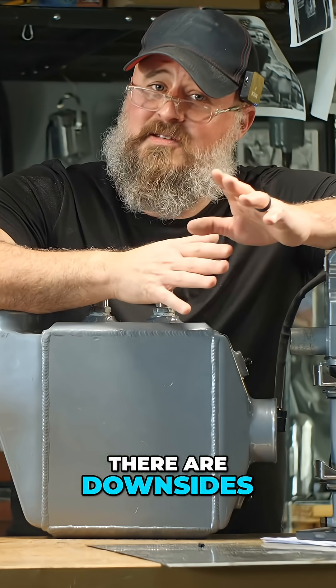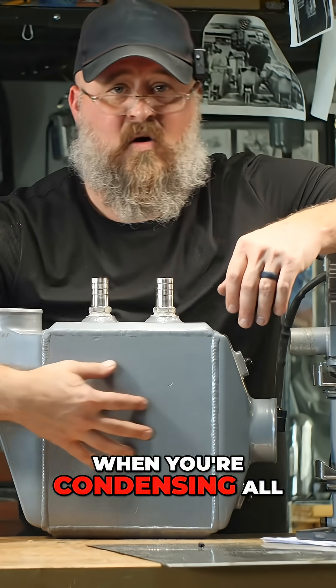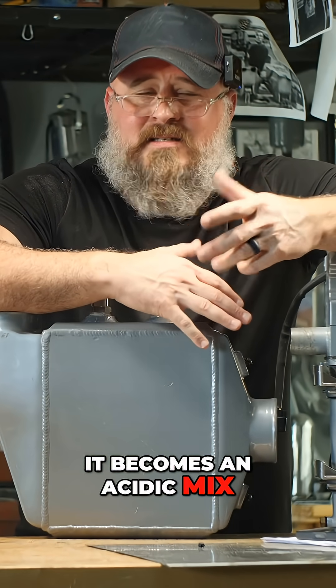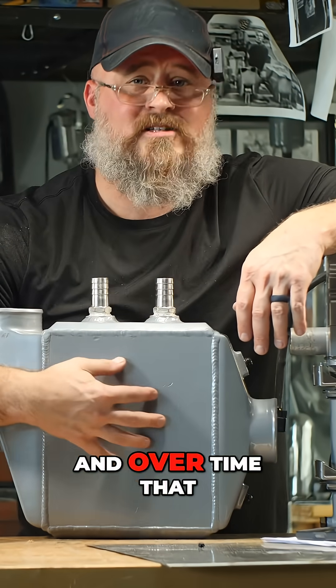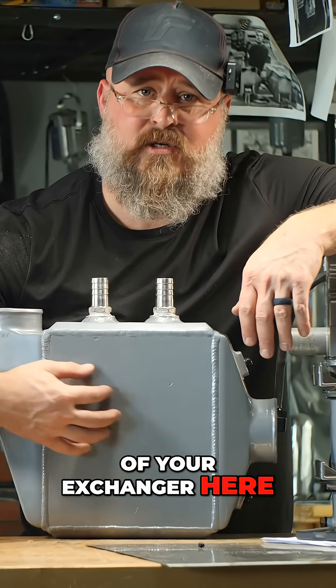There are downsides. When you're condensing all the moisture out of the exhaust, it becomes an acidic mix. Now it's mildly acidic, but it's got carbonic acid and other things in it, and over time that will shorten the life of your heat exchanger.